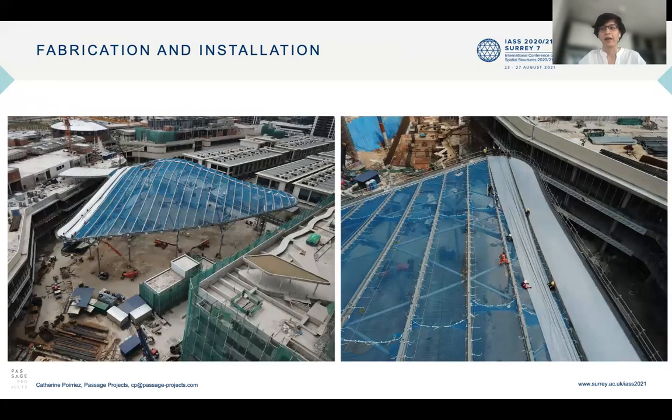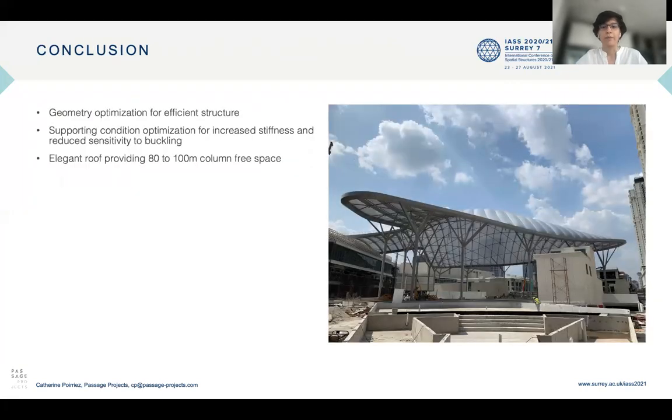Here we can see the installation of the ETFE. In conclusion, there has been a geometry optimization to achieve an efficient structure. Supporting conditions were optimized as well for increased stiffness and reduced sensitivity to buckling, providing an elegant aerated roof with an impressive column-free space for pedestrians. I'm now available for questions. Thanks a lot.